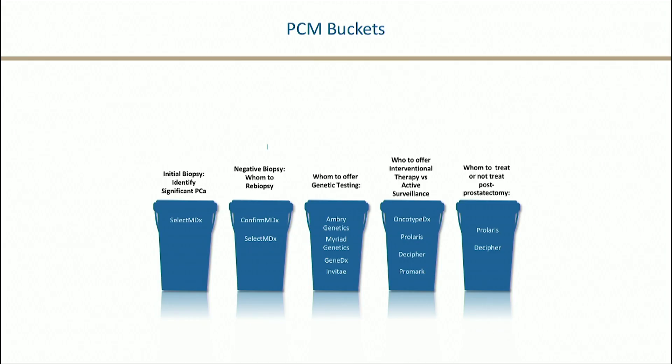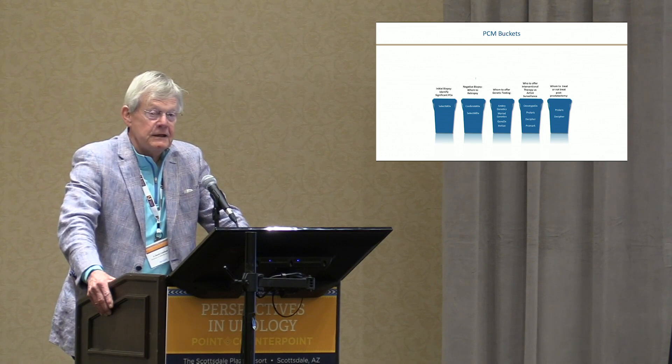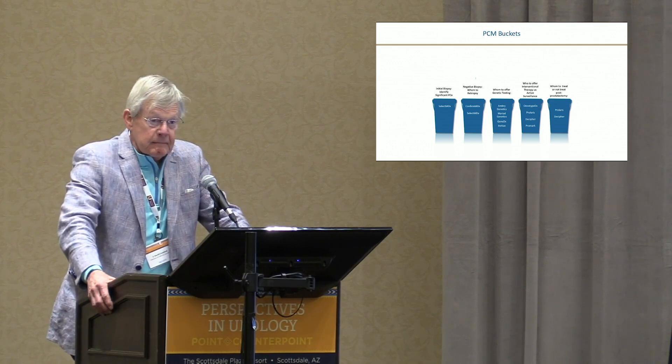The first category is initial biopsy for identifying significant cancer. We don't want to find insignificant cancers. We have biomarkers out there that will do that — SelectMDX is a very powerful one, it's a urine test. We also have 4K and a couple of others. We do 1.2 million biopsies every year in the United States and diagnose a couple hundred thousand prostate cancer patients. When we biopsy people and it comes back negative, does that concern go away? Maybe.